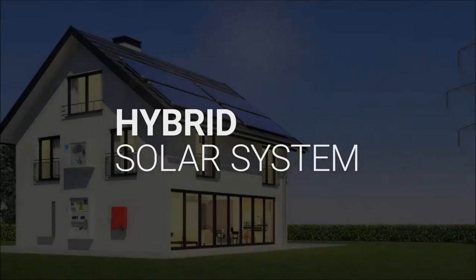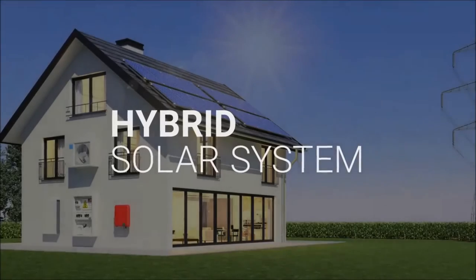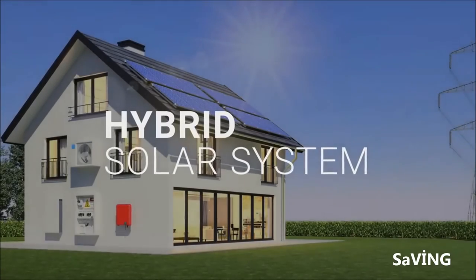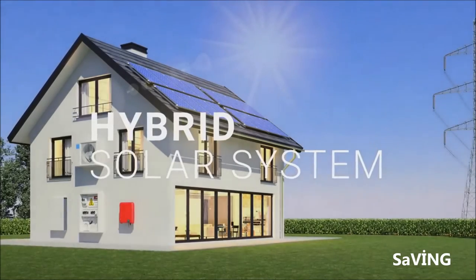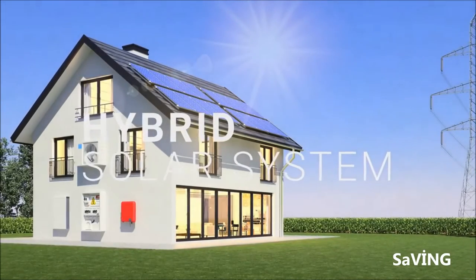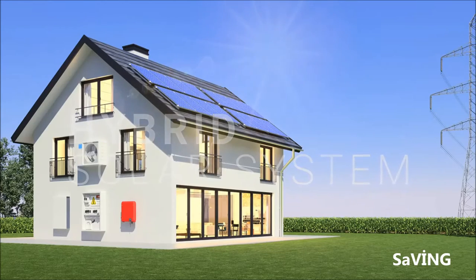Hybrid solar systems are solar panel setups that are grid-connected and include battery storage. Hybrid systems reduce reliance on the utility and provide backup power when the grid is down. In this video, we'll explain how a typical hybrid solar system works in places where time-of-use billing applies, such as California.